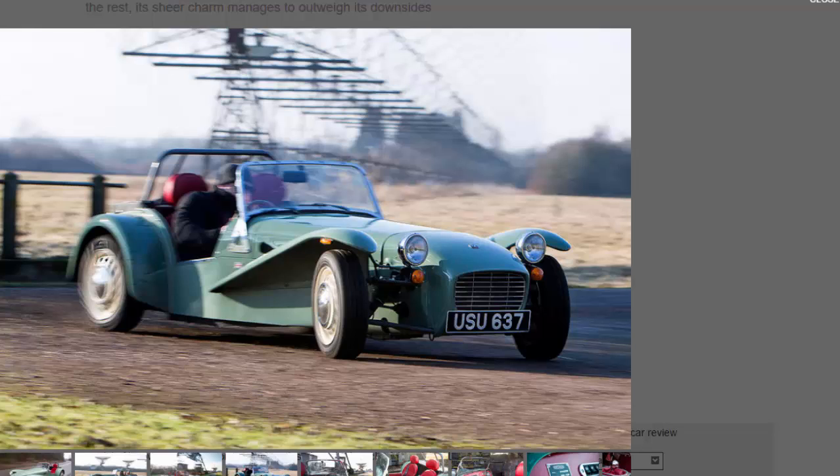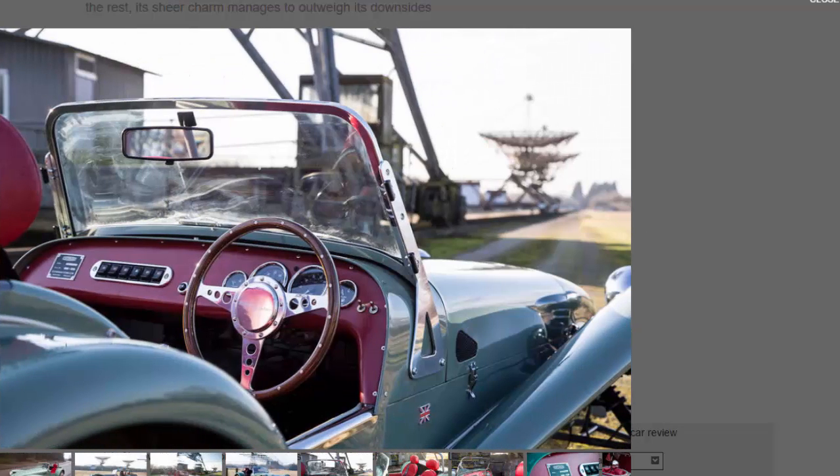Since the little Sprint weighs only 490 kilograms, its power-to-weight ratio is a respectable 163 bhp per ton. So 62 miles per hour arrives in 6.9 seconds and its maximum speed is 100 miles per hour, which is plenty in a car that sits inches off the ground and comes with flimsy removable doors.